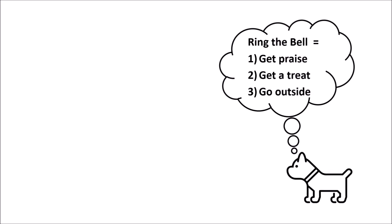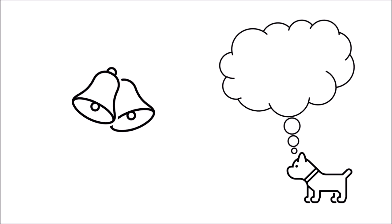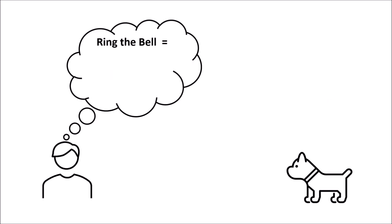So what you want to do is have your puppy make the connection between these four things: if I ring the bell, I'll receive praise, I'll get a treat, and I'll get to go outside. You want your dog to know that every time they ring the bell, they will get these three things they like — praise, a treat, and going outside. The most important thing is to never break the link between these four elements.